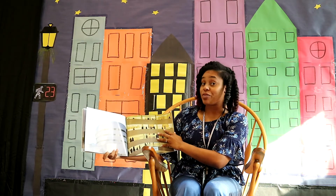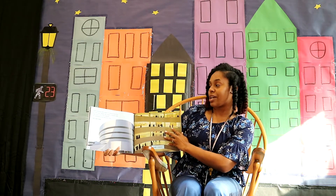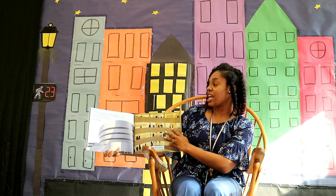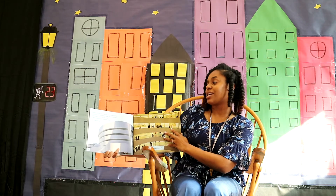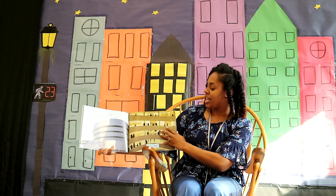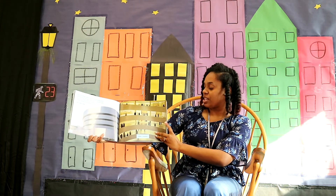Some buildings were made for sharing beautiful art and music. People hear music in concert halls. They look at art in art museums. The buildings can be beautiful too. Let's look inside. Inside a museum.